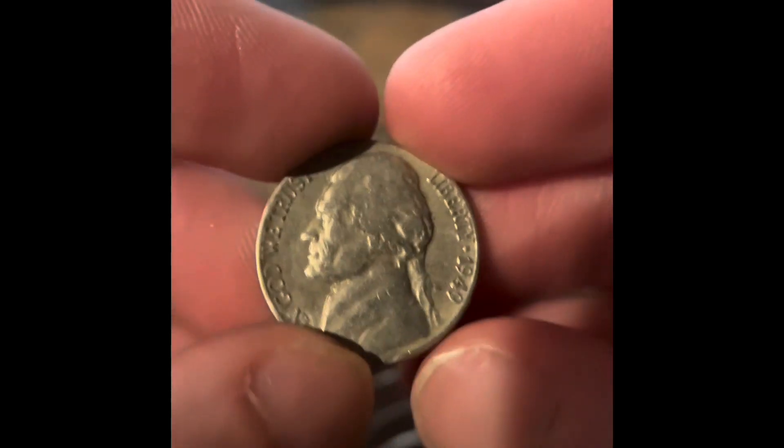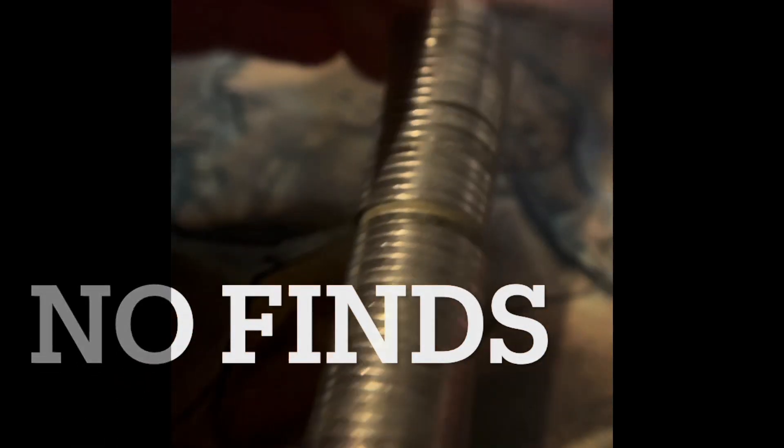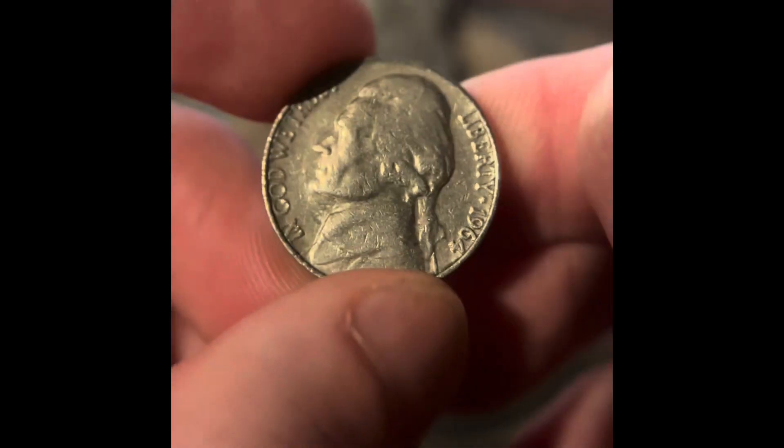We got a reverse Denver — it's a 1964. We got another one minted in Denver, also a 1964. And just saw this one here — we got a 1949 Philadelphia. We got a 1961 Philadelphia. We got a 1941 Philadelphia. We got a 1963 Philadelphia. We got this one that looks older — it's a 1964.